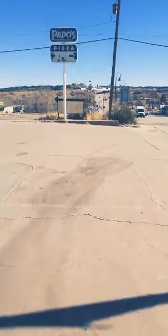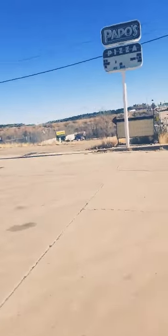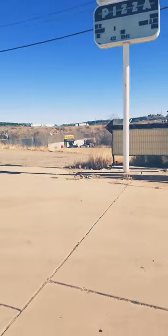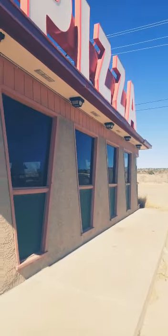That's the interstate over there, I don't know if you can see it. Papo's Pizza — and before it was Papo's Pizza, it was a Pizza Hut, as you can tell. WallyB26 is the inspiration behind all my abandoned videos. I'm really, really fascinated with abandoned places. You can tell by the architecture of the building.